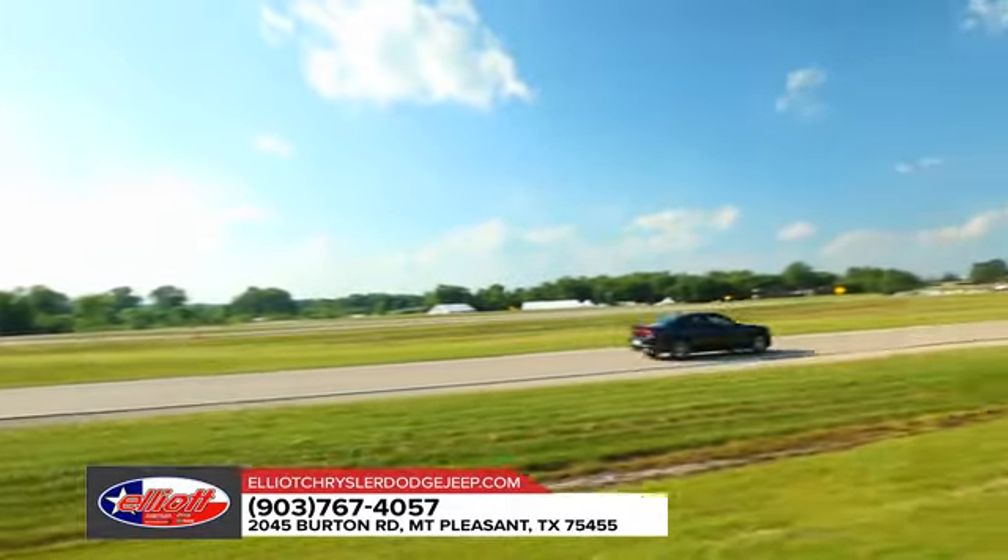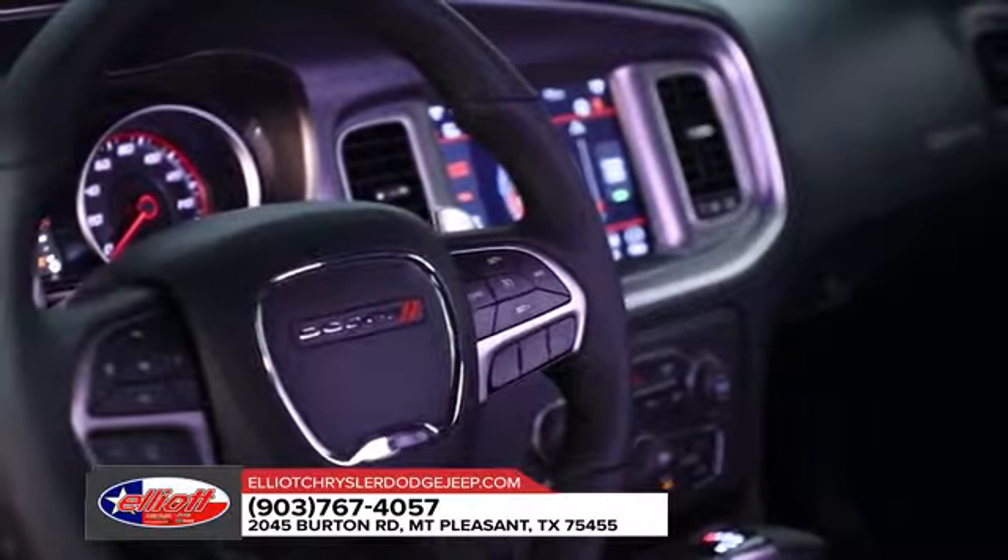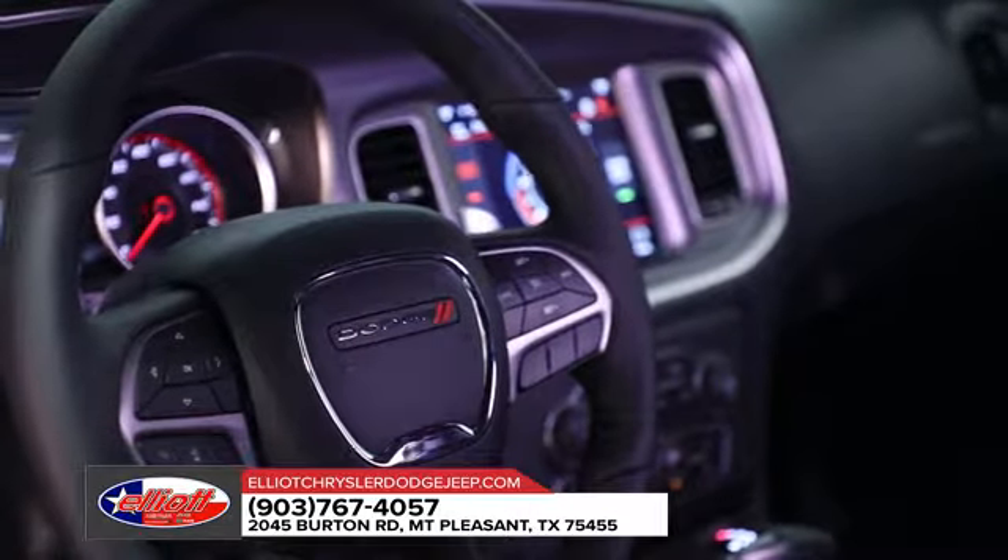When you have more than 45 years of muscle car heritage coursing through your veins, you get a modern-day marvel like the Dodge Charger.